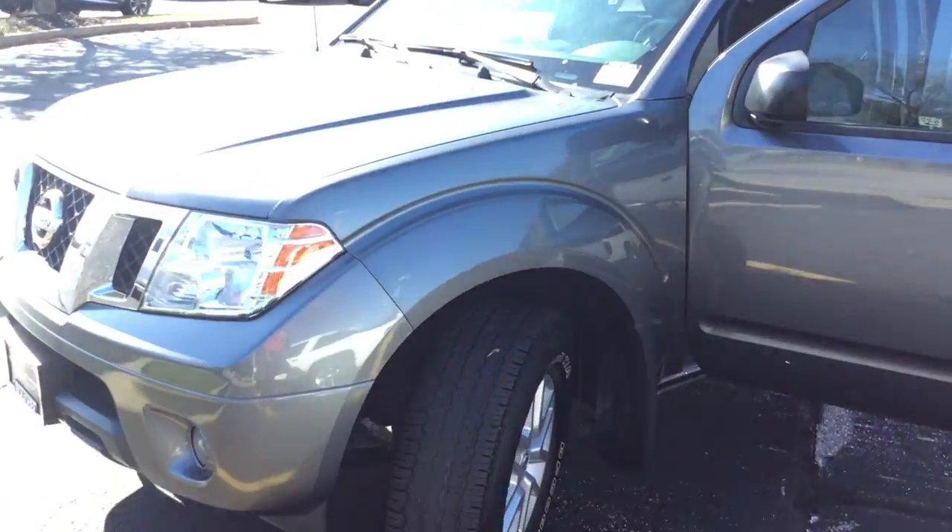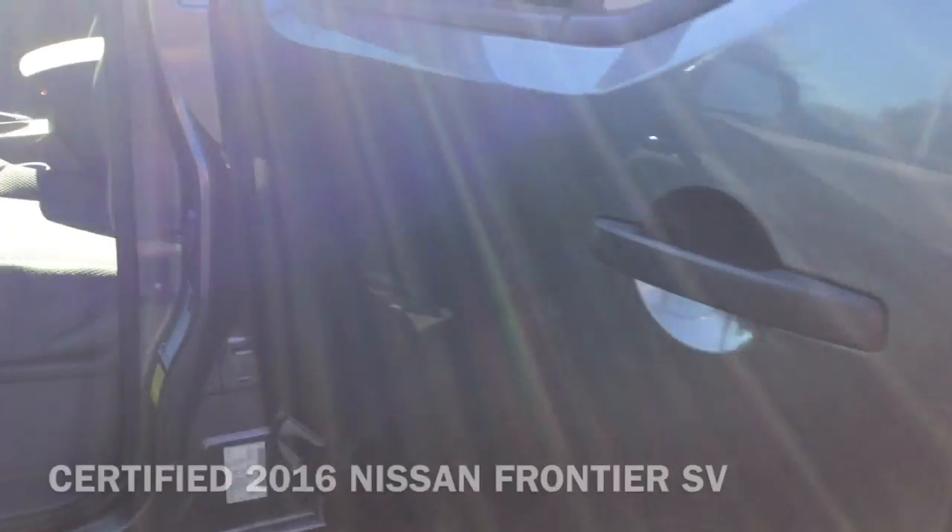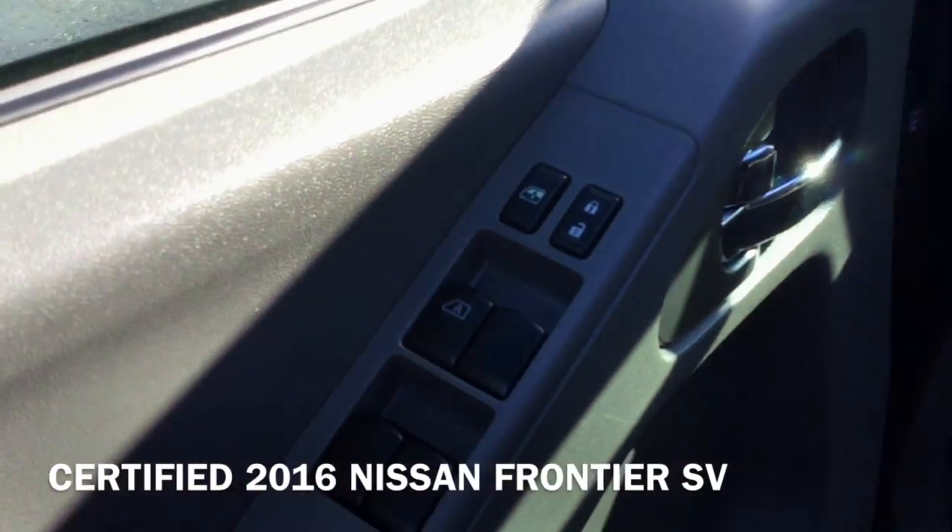Hi, I'm Taylor from Gordie Boucher Nissan of Greenfield. Today I want to show you a quick look at the certified 2016 Nissan Frontier SV.